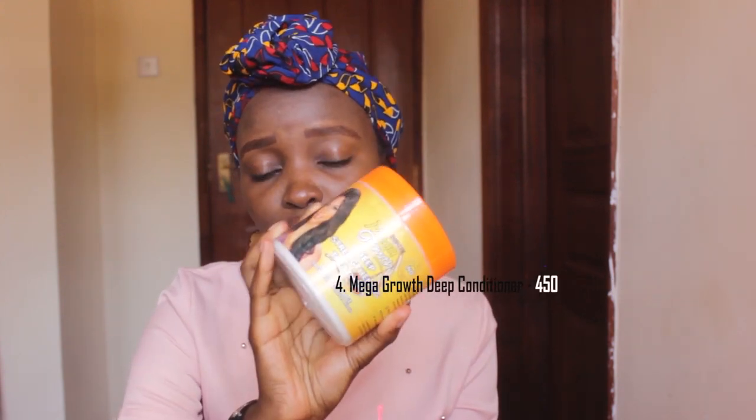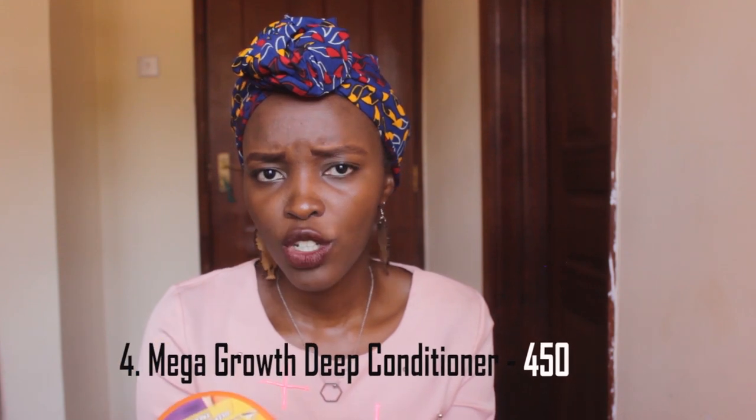The other one that I stand by is this Mega Growth. They used to call it a deep conditioner but now they've changed it — it's a deep strengthening treatment. It does have some element of protein, but it's also a very good deep conditioner. It's 450 bob and you can get it at Perida Center on the second floor, shop number 33 or 34. Next, we are going to move to the oils, which you can use to seal your moisture after you have washed and conditioned your hair.